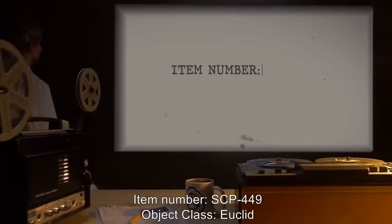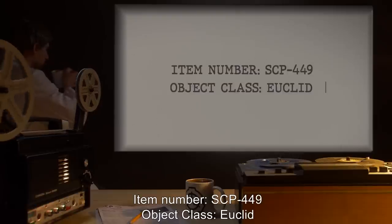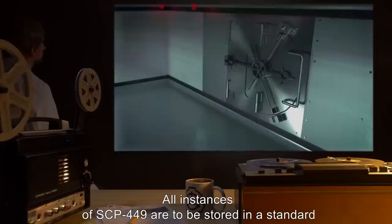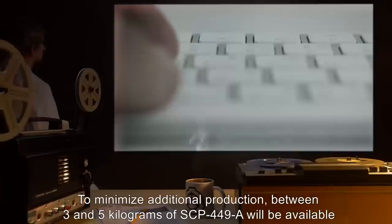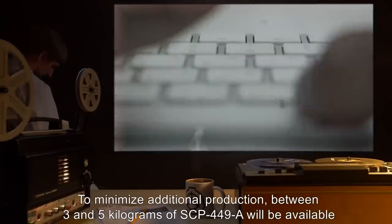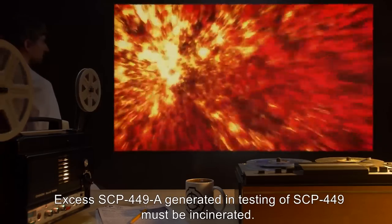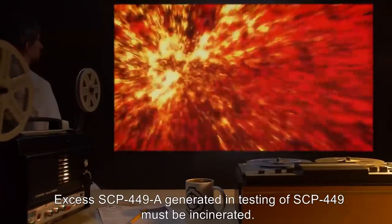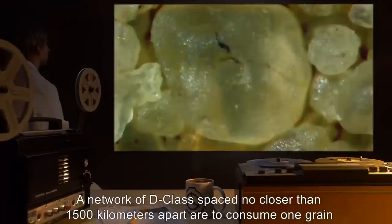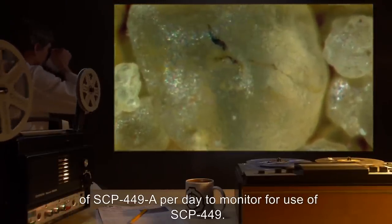Item Number: SCP-449. Object Class: Euclid. Special Containment Procedures. All instances of SCP-449 are to be stored in a standard containment vault outside of testing. To minimize additional production, between three and five kilograms of SCP-449-A will be available for testing in a low-risk chemical storage container. Excess SCP-449-A generated in testing of SCP-449 must be incinerated. A network of D-class spaced no closer than 1500 kilometers apart are to consume one grain of SCP-449-A per day to monitor for use of SCP-449.